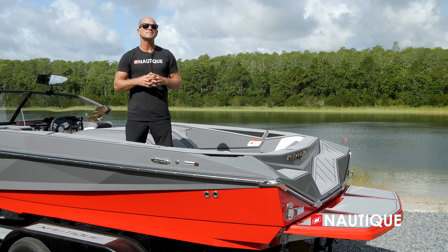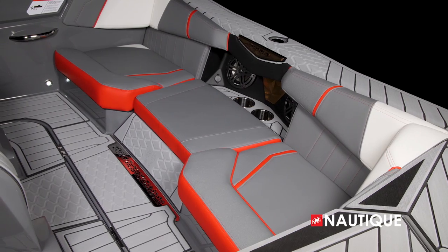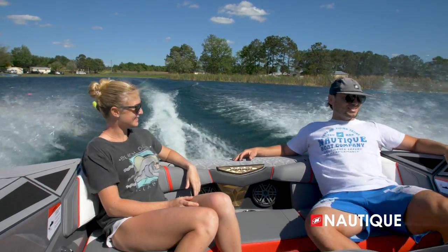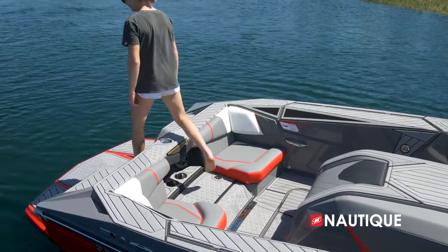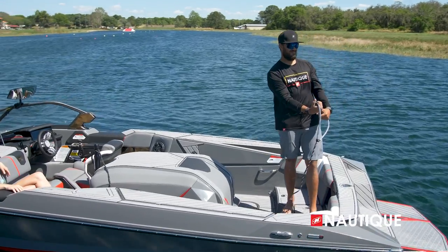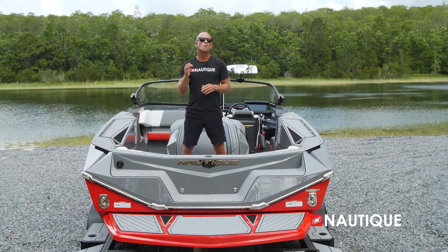Here in the back seat we have two cup holders, two speakers, and a three-cushion design with a platform underneath. With all three cushions in, it works really well as a long bench seat. You can remove the center seat so you never have to step on your upholstery whether going to or from the water.